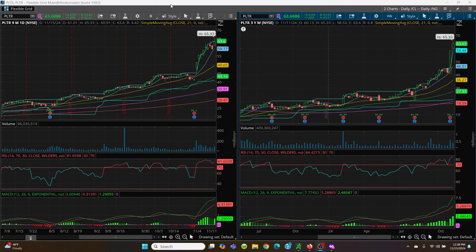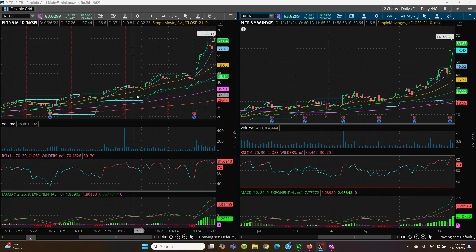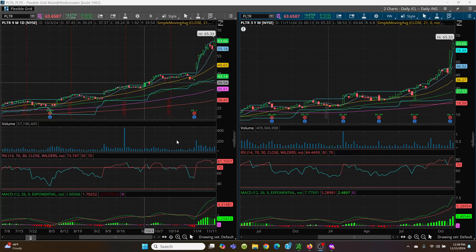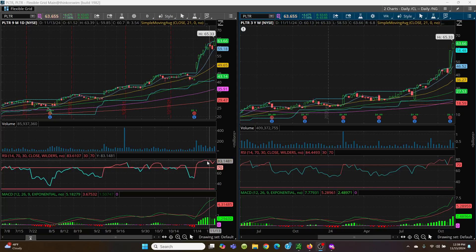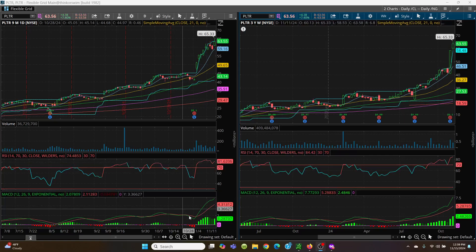Here we have PLTR — a daily chart and a weekly chart. I can see the nice run-up that we've had, very nicely. However, when you look at this, we are in way overbought conditions — the same way on the weekly. So you've got to be very careful. Your green is still over your red, but you're at that nosebleed section.